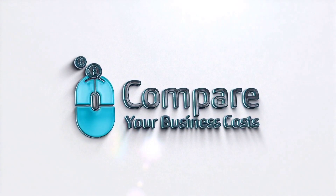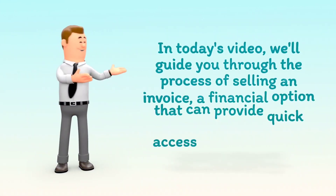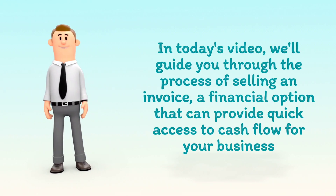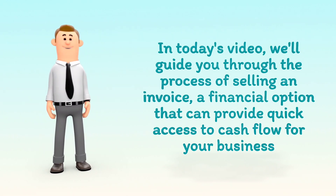Welcome to Compare Your Business Costs. In today's video, we'll guide you through the process of selling an invoice, a financial option that can provide quick access to cash flow for your business.